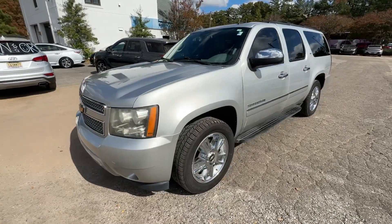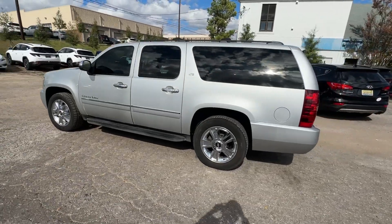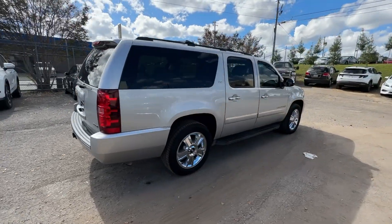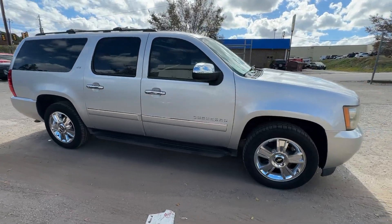Introducing the 2010 Chevrolet Suburban. This vehicle is an outstanding buy with fewer than 150,000 miles on the odometer. Whether you're taking that road trip or tackling a big project, keep your family safe, comfortable and connected in the Suburban.